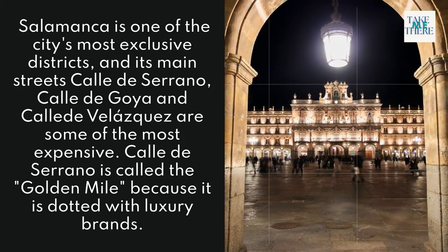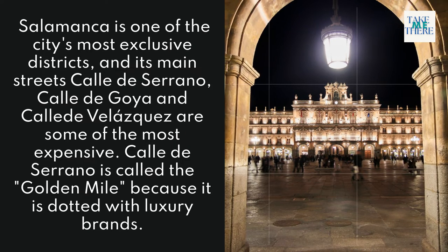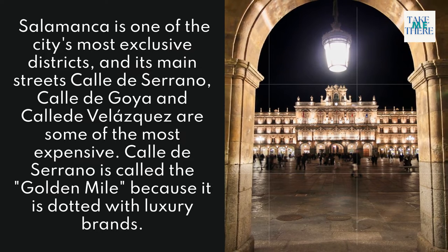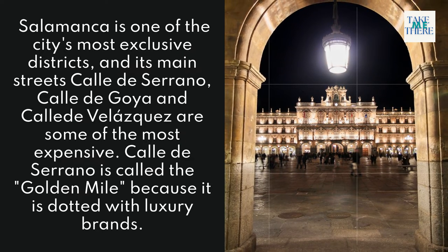7. Barrio de Salamanca. Salamanca is one of the city's most exclusive districts. Its main streets — Calle de Serrano, Calle de Goya, and Calle Velázquez — are some of the most expensive. Calle de Serrano is called the Golden Mile because it is dotted with luxury brands.